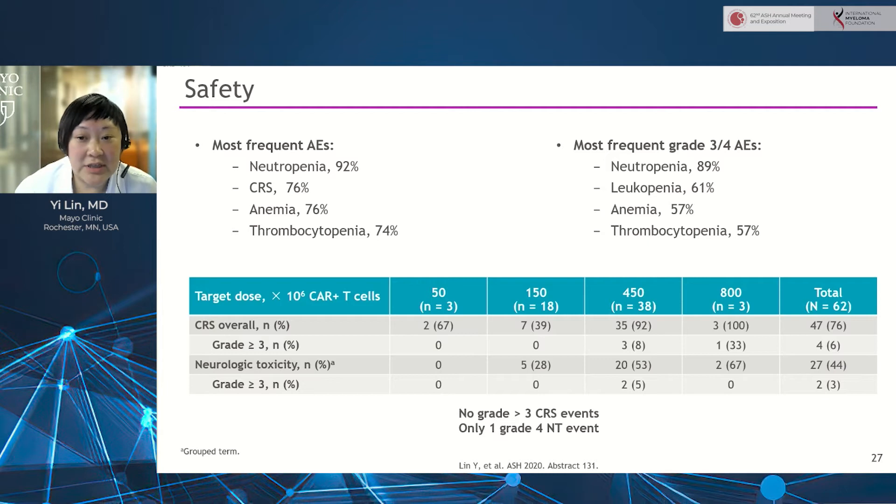General safety findings are shown here. Not surprisingly, as seen with CAR-T therapy in general, cytopenias are the most common adverse event as well as the most common severe AE. The incidence of any-grade CRS is 76%, and grade 3 CRS is 6%. There were no patients with grade 4 or higher CRS. For neurotoxicity, overall incidence of any grade is 44%, and grade 3 or higher is 3%, which is only two patients, including one with a grade 4 neurotoxicity event.